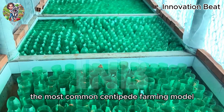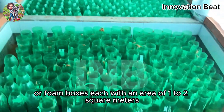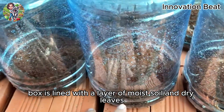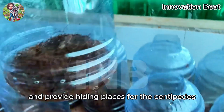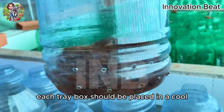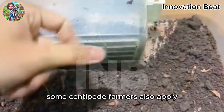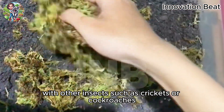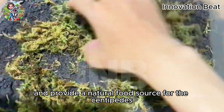The most common centipede farming model currently uses plastic trays or foam boxes, each with an area of one to two square meters. The bottom of the tray or box is lined with a layer of moist soil and dry leaves to retain moisture and provide hiding places for the centipedes. Each tray or box should be placed in a cool, shaded area to maintain the necessary humidity levels. Some centipede farmers also apply an integrated farming model with other insects such as crickets or cockroaches to maximize farming space and provide a natural food source for the centipedes.